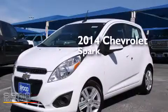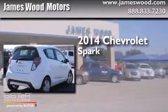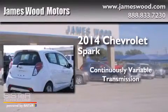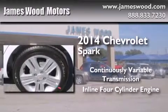This is a brand new 2014 Chevrolet Spark. This compact has a continuously variable transmission and an inline four-cylinder engine.